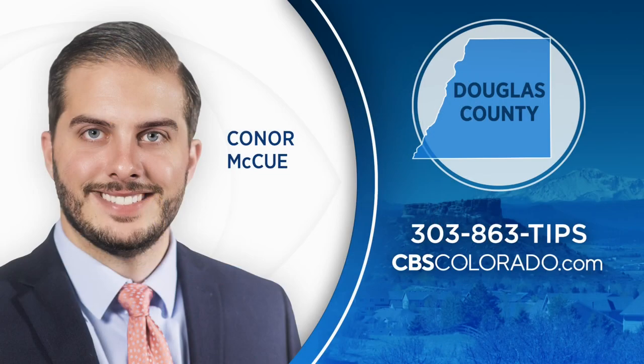Connor covers all that is Douglas County — we'd love to hear from you about what's happening. Give us a call if you have a good story idea: 303-863-TIPS, or reach out to us via our website, cbscolorado.com.